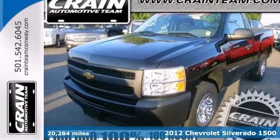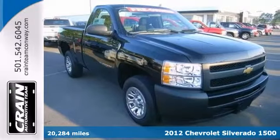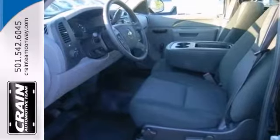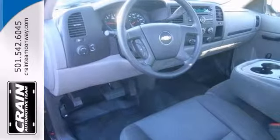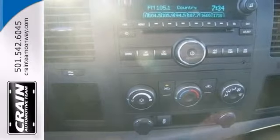If you need a big truck for some heavy duty work, take a look at this 2012 Chevrolet Silverado 1500. This is a 24-7 workhorse that gets the job done. It comes with air conditioning, a CD player, and chrome wheels. And it's just the tool you need.